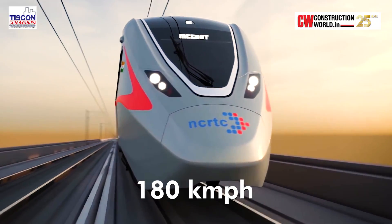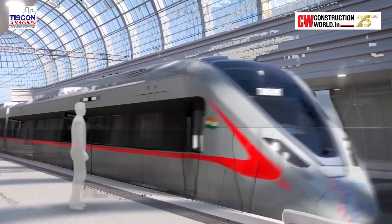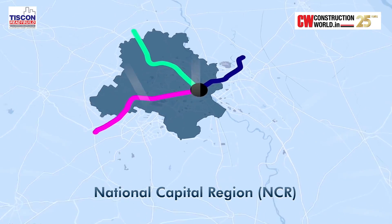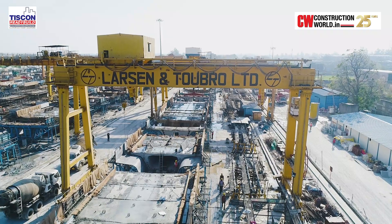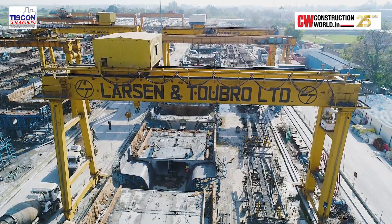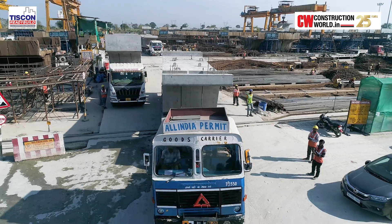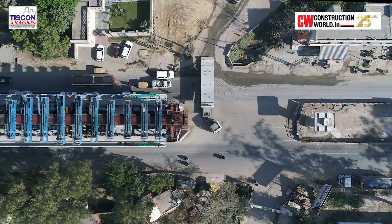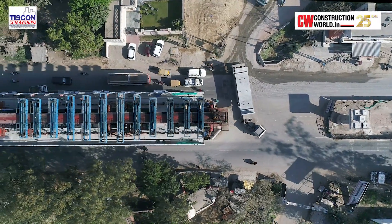With a design speed of 180 kilometres per hour, RRTS will improve the connectivity and development of the National Capital Region. L&T is one of the key contractors working on the RRTS project. RRTS will reduce congestion as well as pollution in India. With multi-modal integration as its core, the construction of the first corridor came up with its unique challenges.